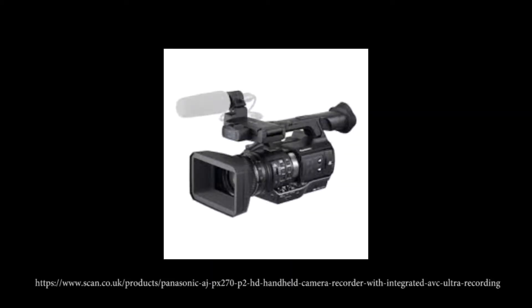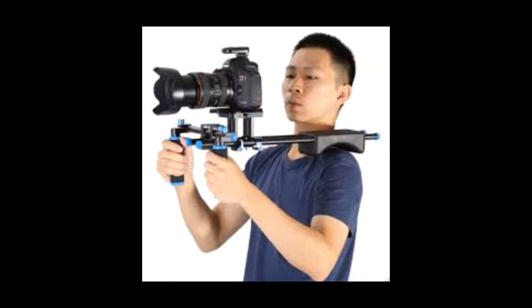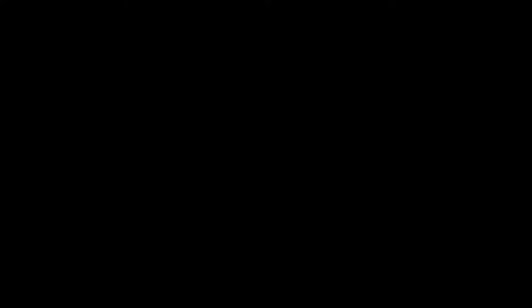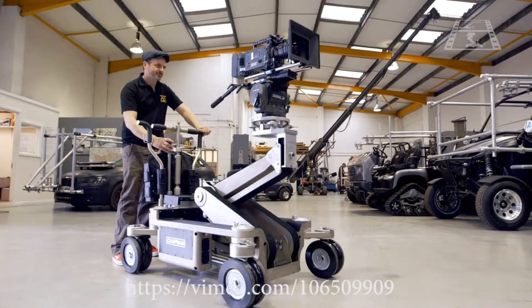Camera movement: a handheld camera is a camera that a person holds while filming or recording. A shoulder mount is a piece of equipment that allows the camera to be mounted on a person's shoulder. A Steadicam is a piece of equipment that goes around your waist like a belt to stabilise the camera for the best shot. A track is a piece of equipment used to place a camera on and allows it to move along with a moving object. A dolly is placed on top of the track to allow the camera to move — it works like a train.